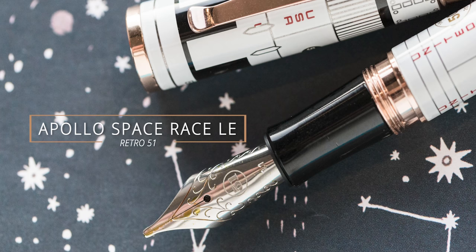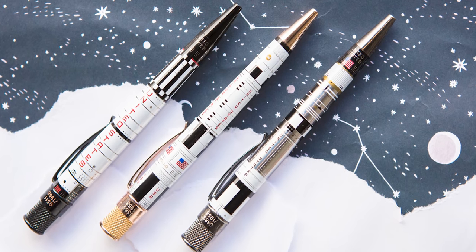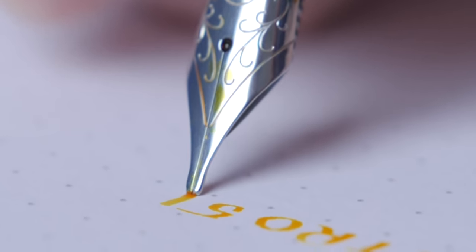Retro 51 Apollo Space Race Limited Edition. Last year Retro 51 came out with their Space Race rollerball sets and individual pens. But this year, to commemorate the 50th anniversary of the Apollo moon landing, they came out with a fountain pen version of the Apollo rocket pen. The fountain pen was just as successful as the rollerballs the previous year. If you were a fountain pen fan and also a moon landing or Apollo fan, this was your year to buy a fountain pen. There were a lot of other companies that got in on this theme—Montegrappa being one of them with their moon landing pen. This pen launched in July.